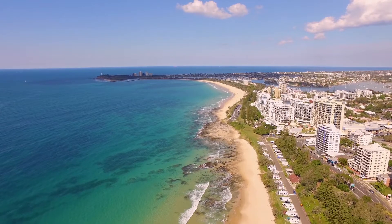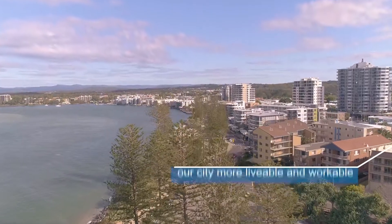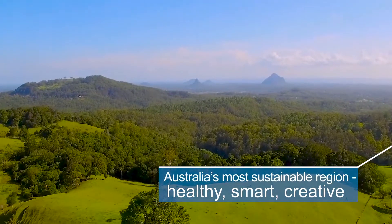We're living in a digital age and on the Sunshine Coast we're leading the way with a smart city program that will make our city more liveable and workable while realising our vision of being Australia's most sustainable region.